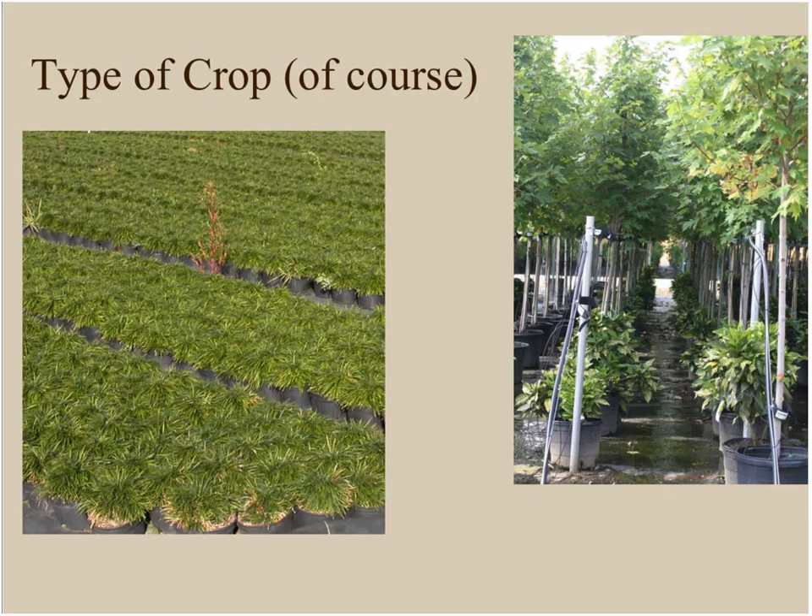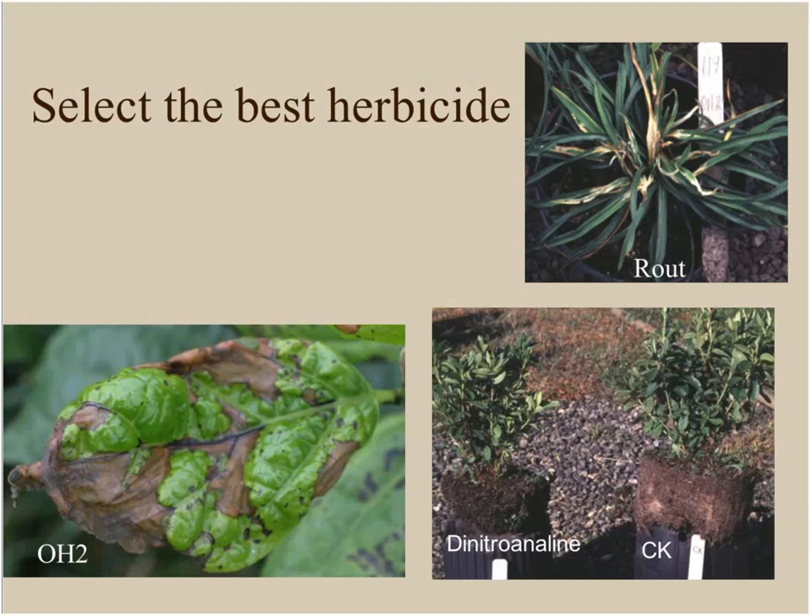The type of crop you're growing has a tremendous impact on your weed management and herbicide options. If you're growing an herbaceous perennial, you'll have fewer herbicide options than if you're growing shade trees, where you'll have a much larger assortment of both pre-emergence and post-emergence weed control options. When selecting the best herbicide, your number one consideration is safety to the crop.